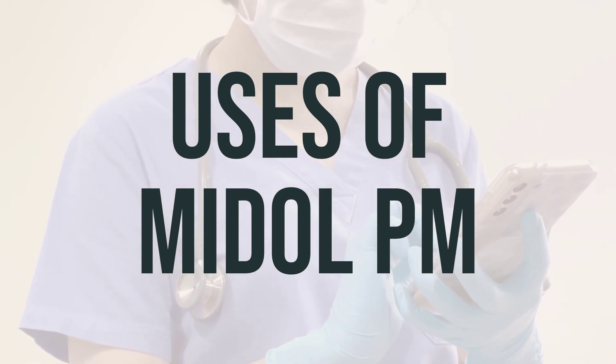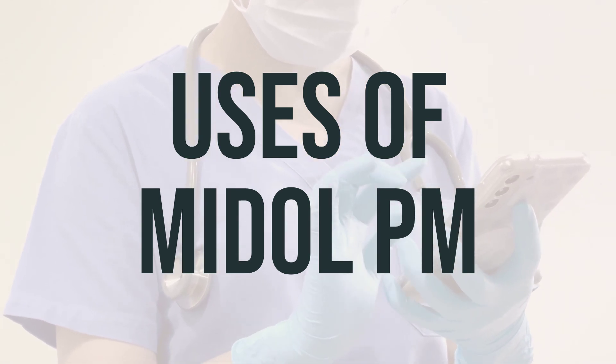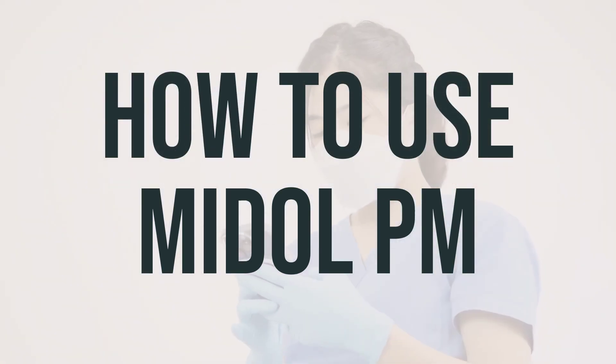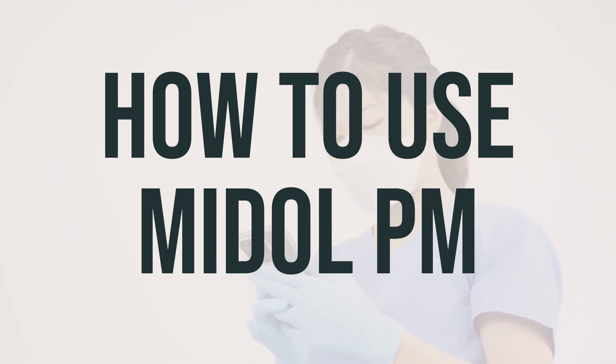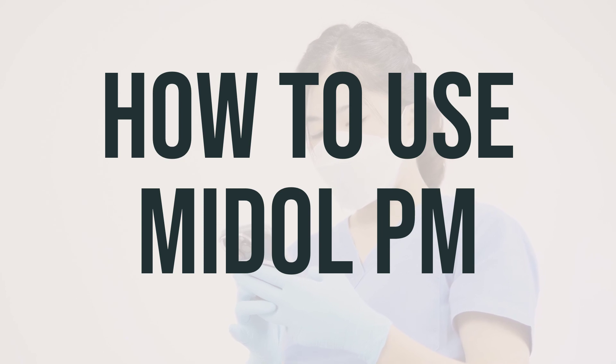Ask your doctor or pharmacist for more details about using Mydol PM safely. Before taking Mydol PM, make sure to carefully read and follow all the directions on the product package. If you have any questions, don't hesitate to consult your pharmacist. If your doctor has prescribed this medication, make sure to take it exactly as directed.